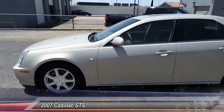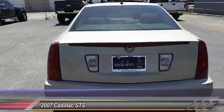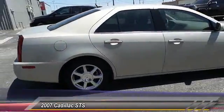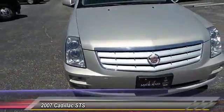2007 Cadillac STS — from its Cadillac signature styling to its performance capabilities, the STS is the product of unwavering attention to detail. The result is exceptional fit and finish, overall harmony, refined performance, purposeful innovation, and crisp and elegant design.